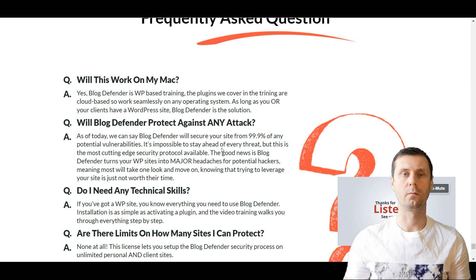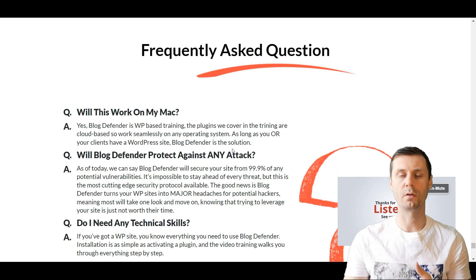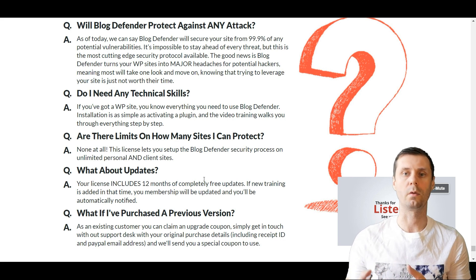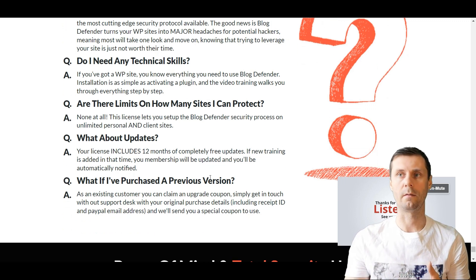You can also look through the frequently asked questions. For example, will it work on your Mac? Yes, it works on Windows and Macs. Are there any limits on how many sites you can protect? There are no limits, and that's one of the best things — because most plugins can only be installed on one blog, and if you want several licenses it will cost quite a lot. But this one is just $37.